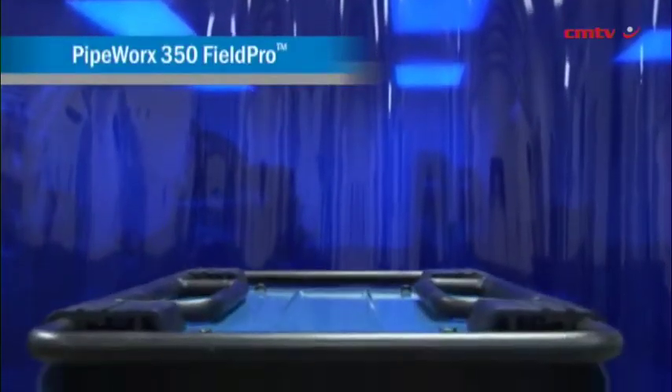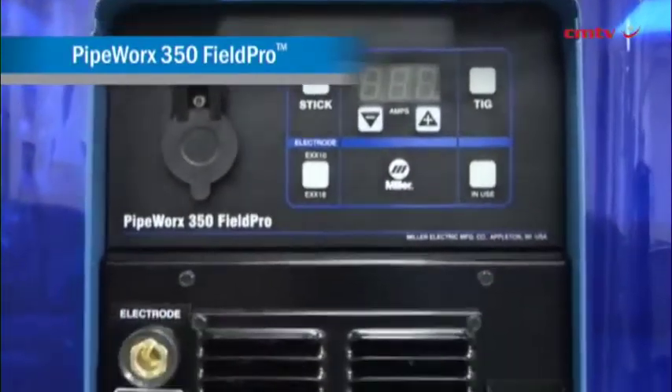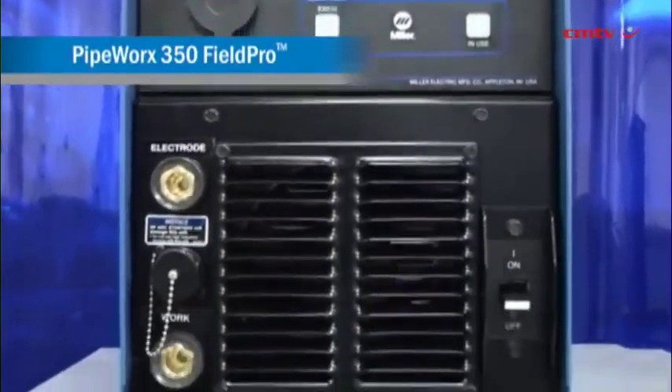We've seen quite a bit of excitement about this new technology in the market — certainly because it's more robust and can be used in the field, but also from a manufacturer's point of view they were quite excited about how easy it is to train welders and get them operating the equipment in the shortest possible time, contributing to quality and productivity in factories.